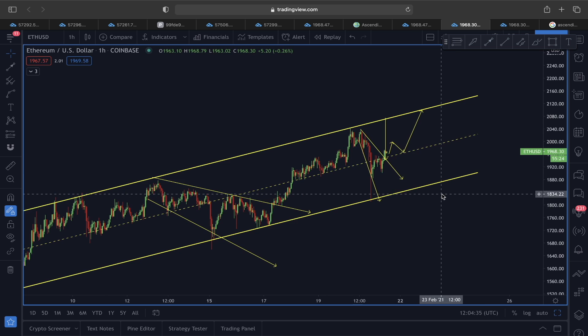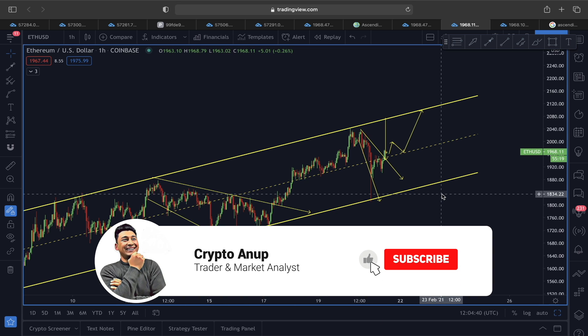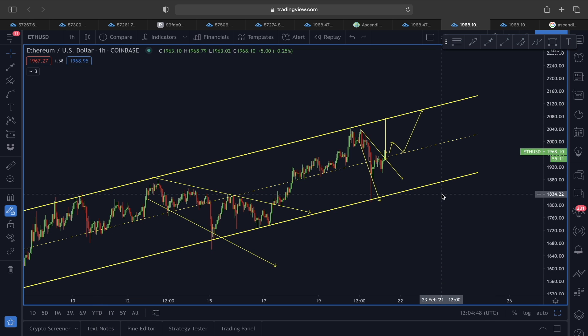Those are the scenarios I thought worth sharing in today's video. I hope you enjoyed it and found it helpful. If so, hit the like button, and for those watching for the first time, hit the subscribe button and the bell. My name is Anoop — bye bye guys.